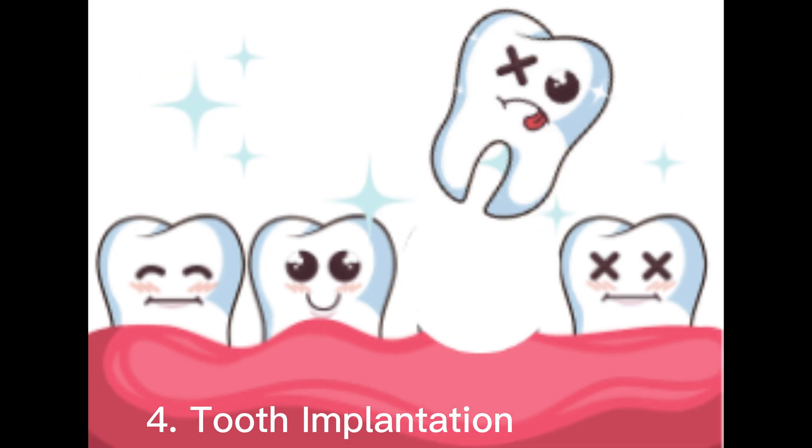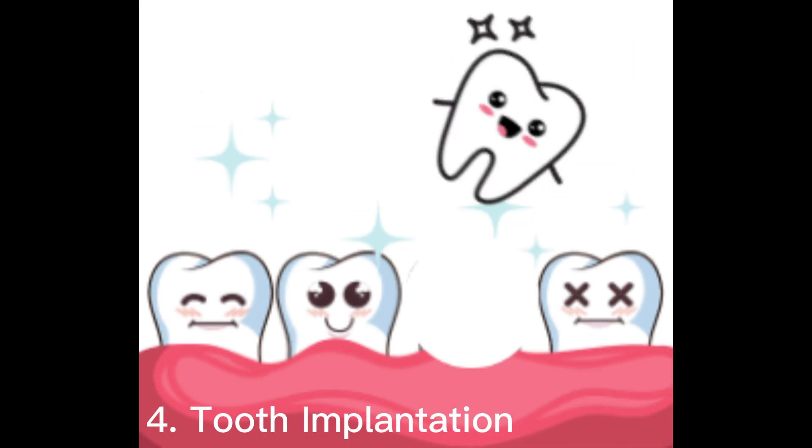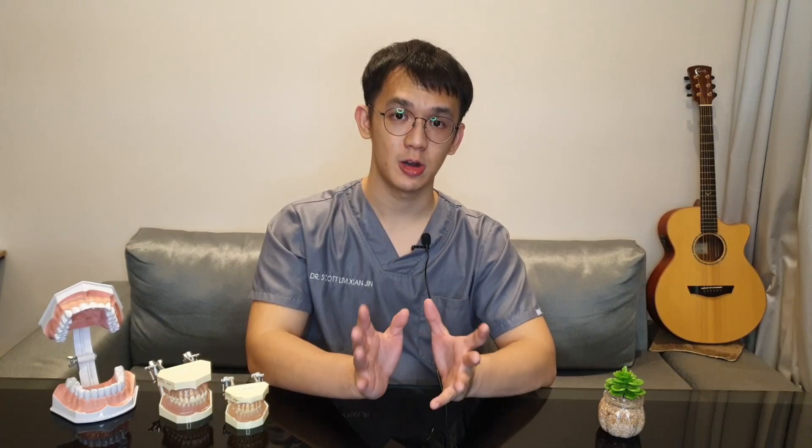The last option, which is the least favorable, is tooth transplantation — a process where the same tooth or another tooth is removed, de-nerved, and placed on the extraction site. It may not be the most ideal option as it has its pros and cons, but it could be one of the choices to restore chewing function for the patient. That's all for today — drop any queries in the comment box below, and see you in the next episode.